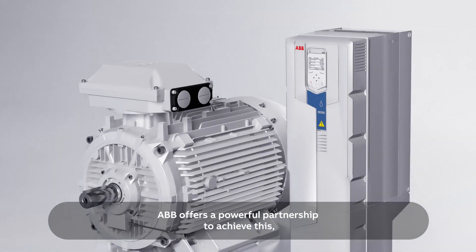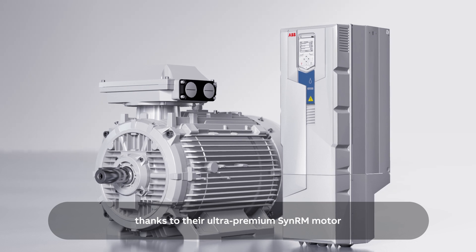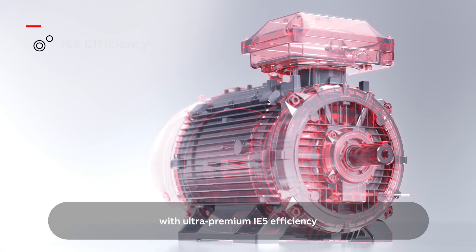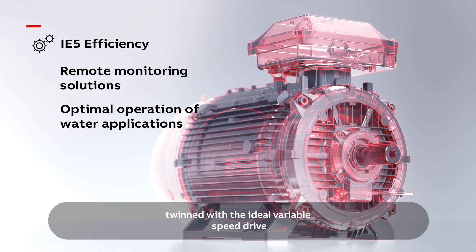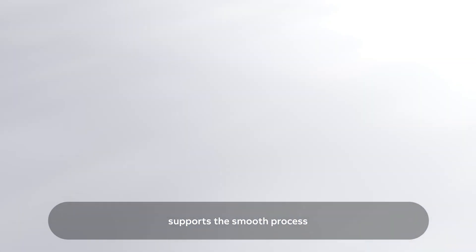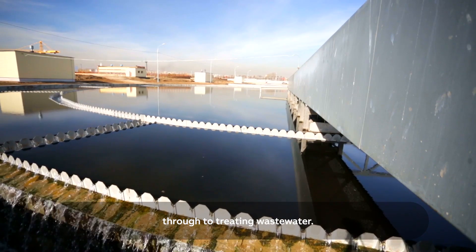ABB offers a powerful partnership to achieve this thanks to their ultra-premium SynRM motor and water-dedicated variable speed drive. ABB SynRM motor with ultra-premium IE5 efficiency, twinned with the ideal variable speed drive, supports the smooth process of sourcing clean water through to treating wastewater.